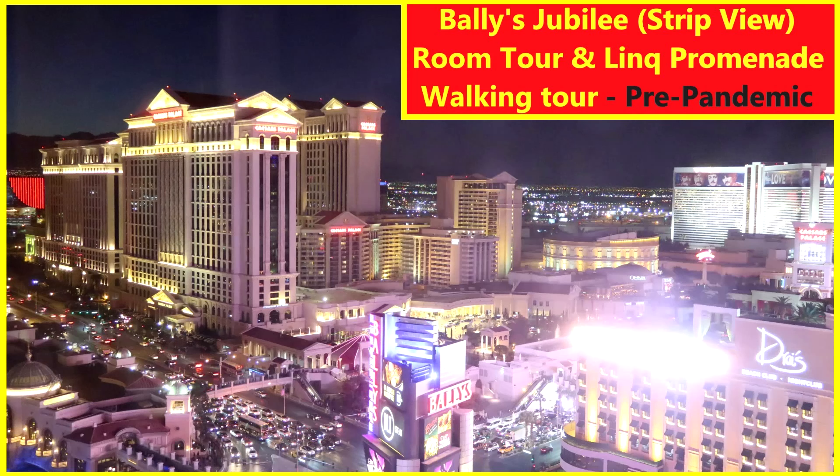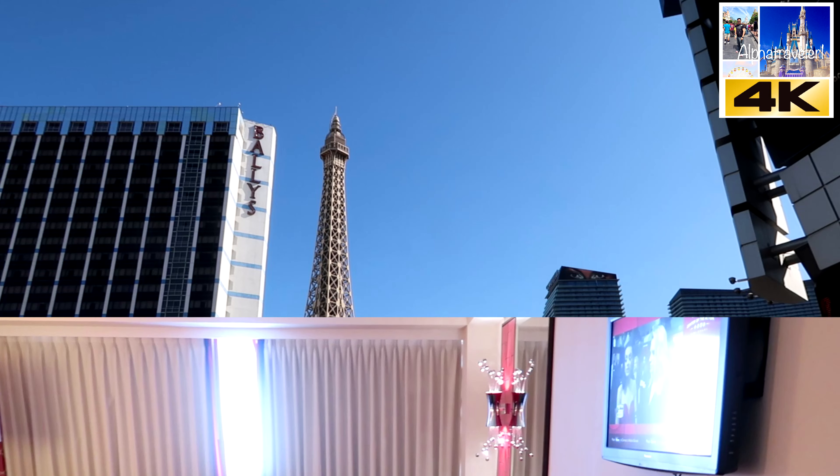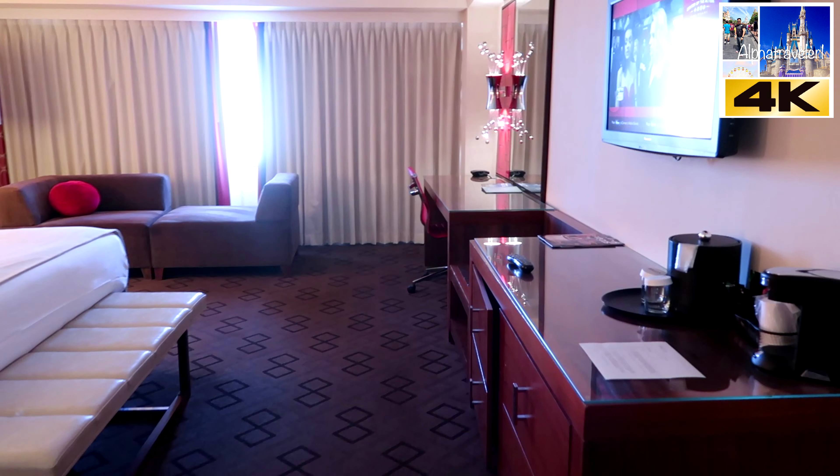Hello my friends and welcome back to our channel. If you're not subscribed please do so now so you will not miss another great video. Welcome back my fellow Vegas lovers — in this video you will see the Valley's Jubilee strip view room tour.